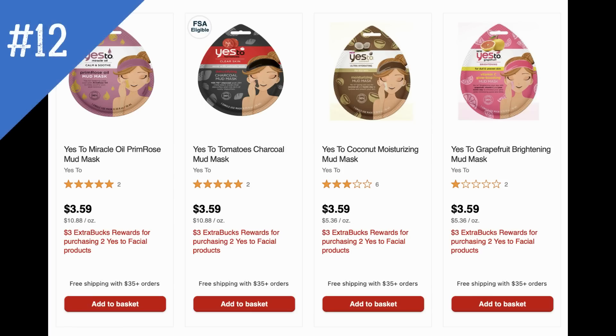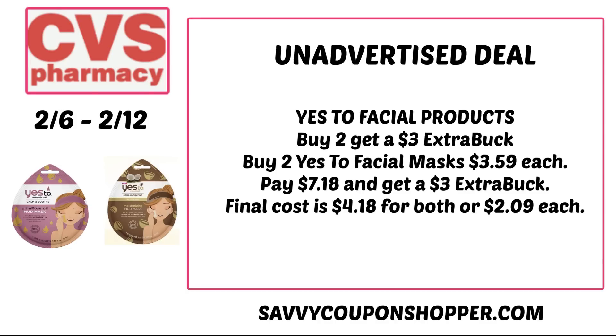Then we have Yes To facial products at buy two, get a $3 extra buck. We haven't seen a really great Yes To deal in a long time. You could grab two Yes To facial masks online — they're showing $3.59 each, totaling $7.18 out of pocket. But remember, it's buy two, get a $3 extra buck — final cost is $4.18 for both, or $2.09 each.